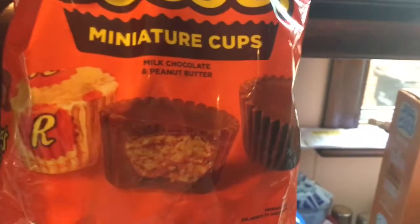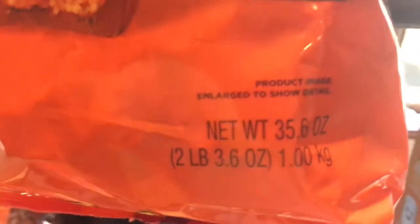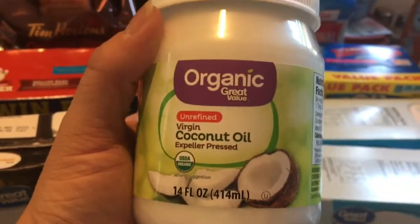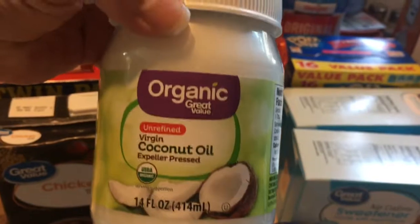I got a huge bag of Reese's miniature cups — it's two pounds and 3.6 ounces. We like to eat a couple at night before we go to bed, not all the time though. I also got something not only to cook with but to put in my hair, and that's going to be shown in one of my upcoming videos.